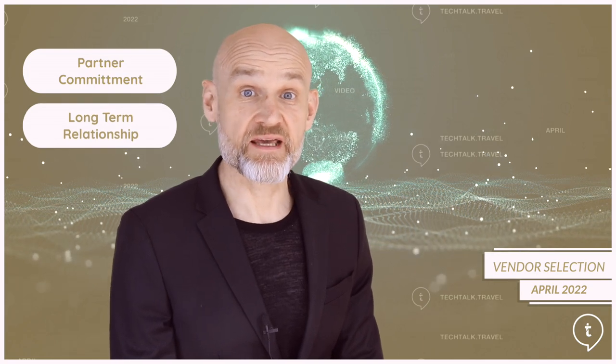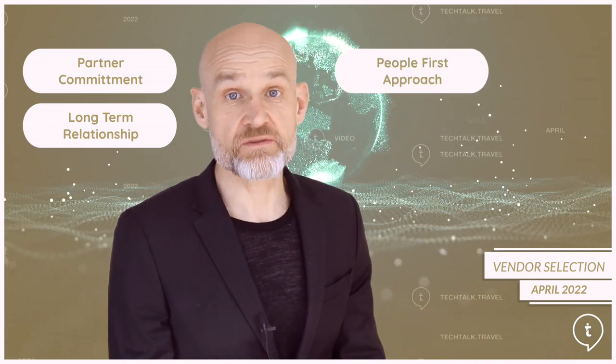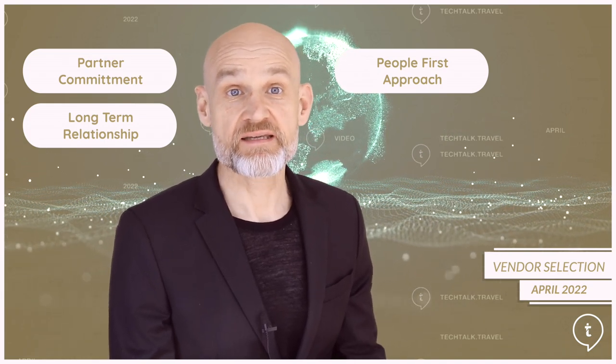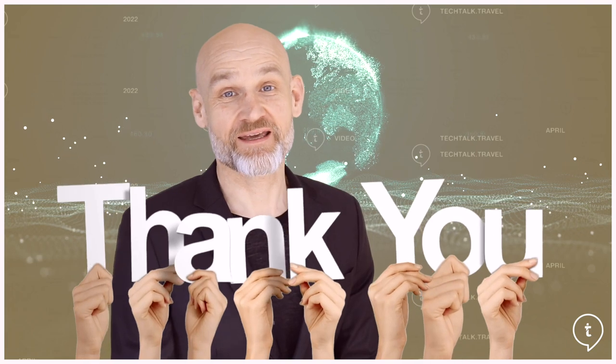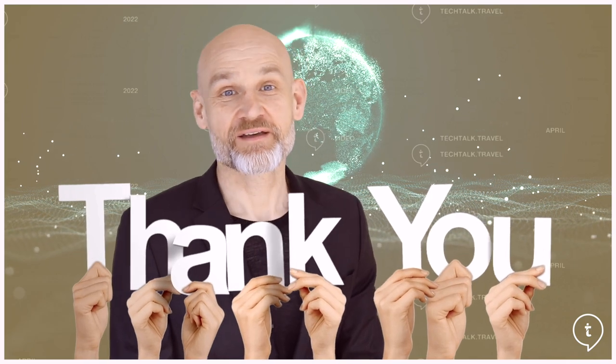In closing, hotels should look to identify partners who offer genuine commitment to their success and in turn empower hotel staff to do their best work while keeping guests' needs and expectations as a priority. Implementing new technologies doesn't end with procurement — it's the start of a long-term relationship between the hotel and the vendor. A people-first service approach can predetermine a given solution's success within a property and subsequently stands to impact the hotel's success well into the future. Thanks for watching and as always, thank you for your support. Until next time, bye for now.